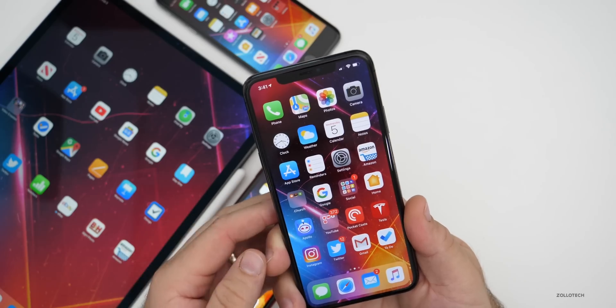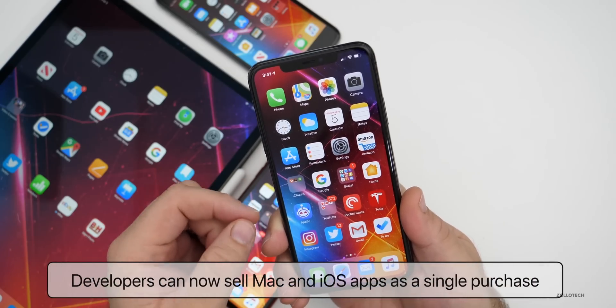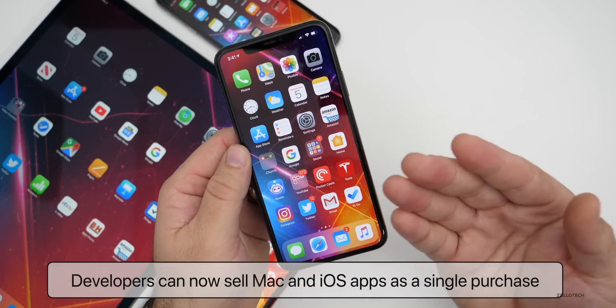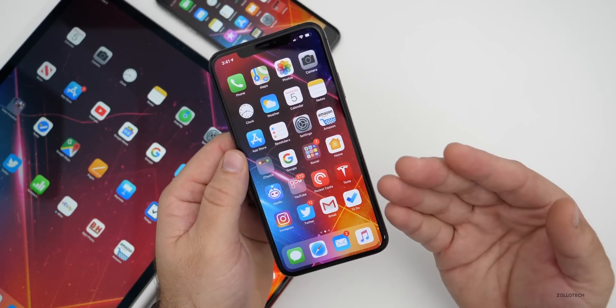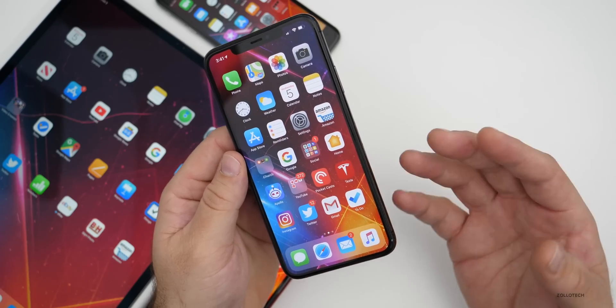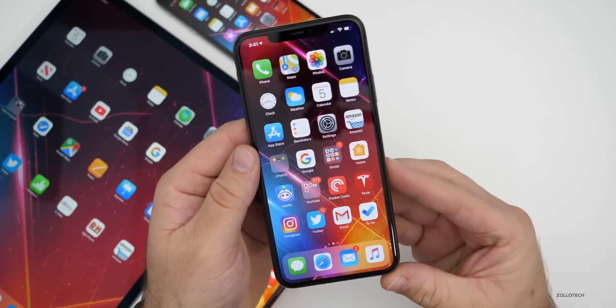Finally for developers, they can now sell Mac and iOS apps as a bundled purchase. For example, with an app like Things 3, you'd normally buy it separately for iPhone, iPad, and Mac — but now they can bundle that all together if they choose to.